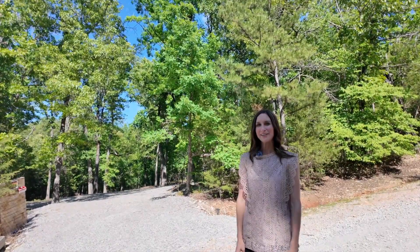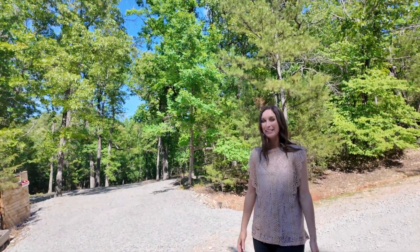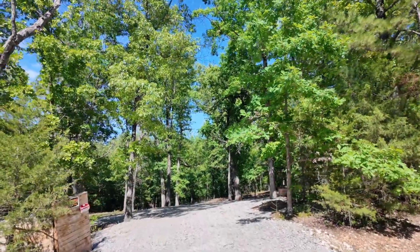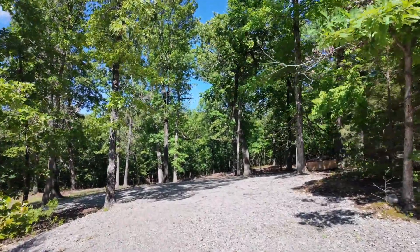I'm Heather Hendricks with the Ozarks team at Century 21 Lee Mack Realty with my partner John Chubb. Today we are out here in Yellville at a beautiful three acres. It looks beautiful. It's on the corner of County Road 6011 and 6014.